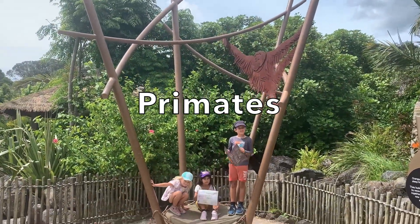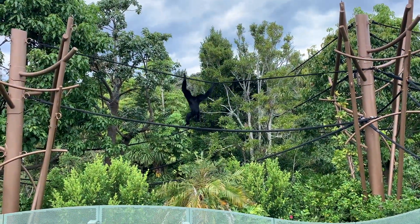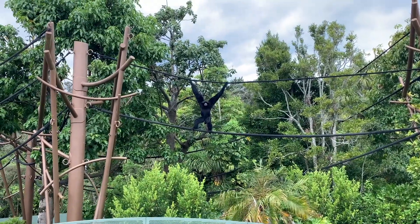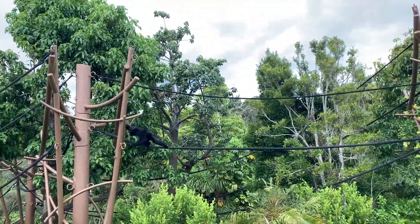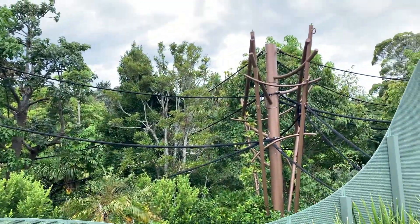Primates are a subgroup of mammals. This subgroup includes humans, monkeys and apes. Primates have hands and feet, binocular vision and a very well-developed brain. Common primates that you can see at the zoo include gorillas, chimpanzees and orangutans, as well as smaller apes like monkeys and gibbons.